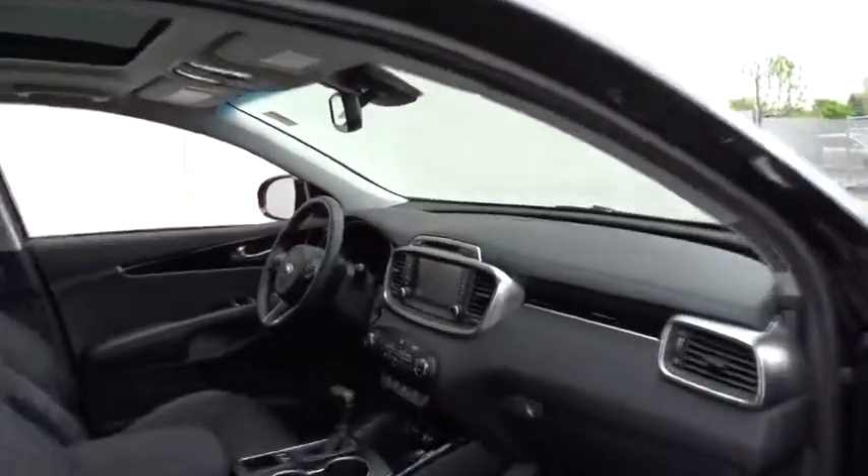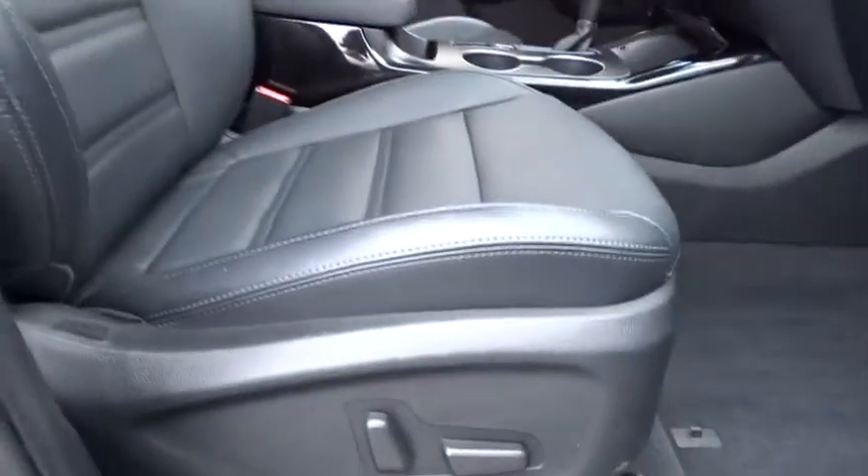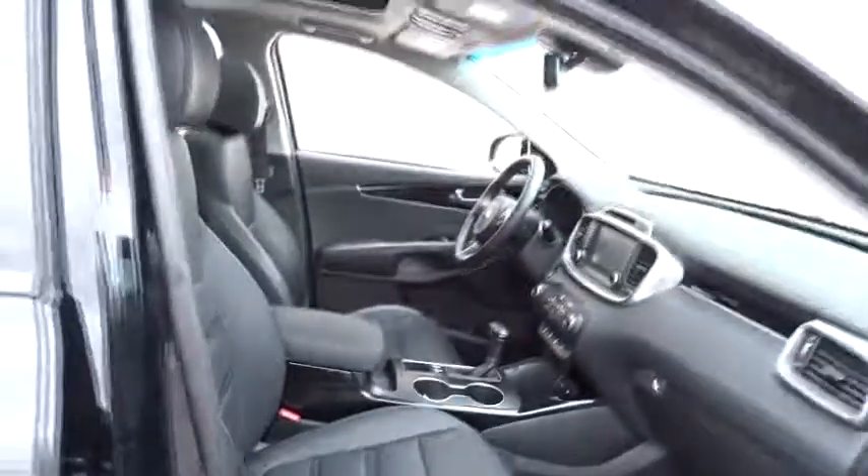Backup camera, power passenger seat, keyless entry, power liftgate, steering wheel audio controls, all-wheel drive, traction control, stability control, navigation system, anti-lock braking system, leather-wrapped steering wheel.